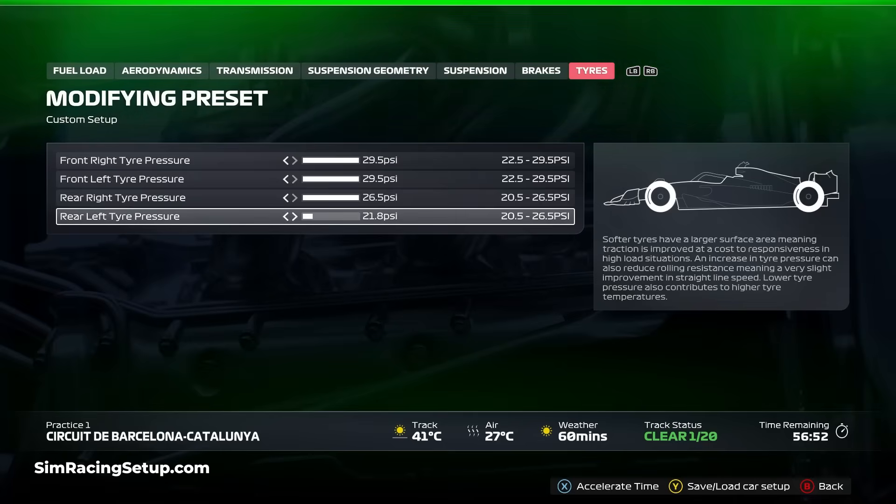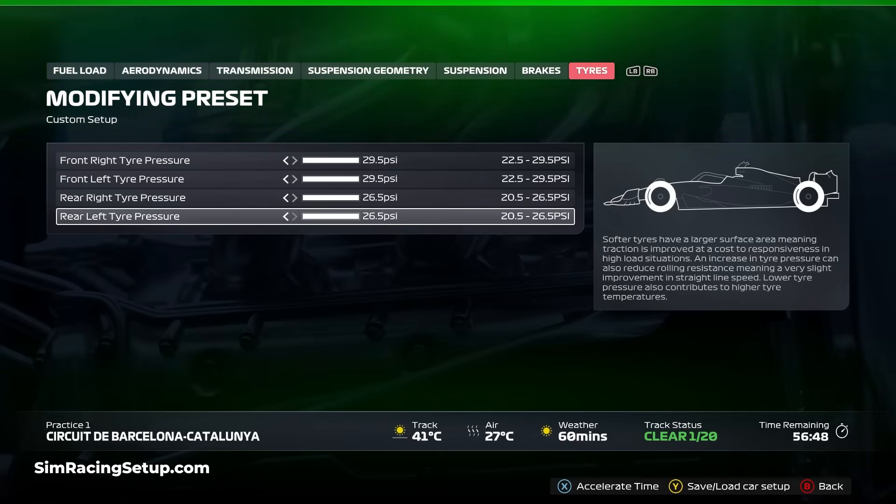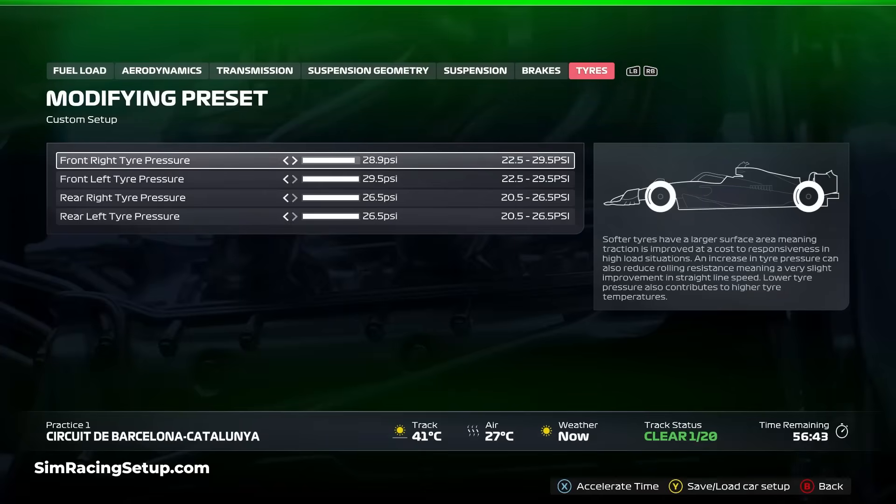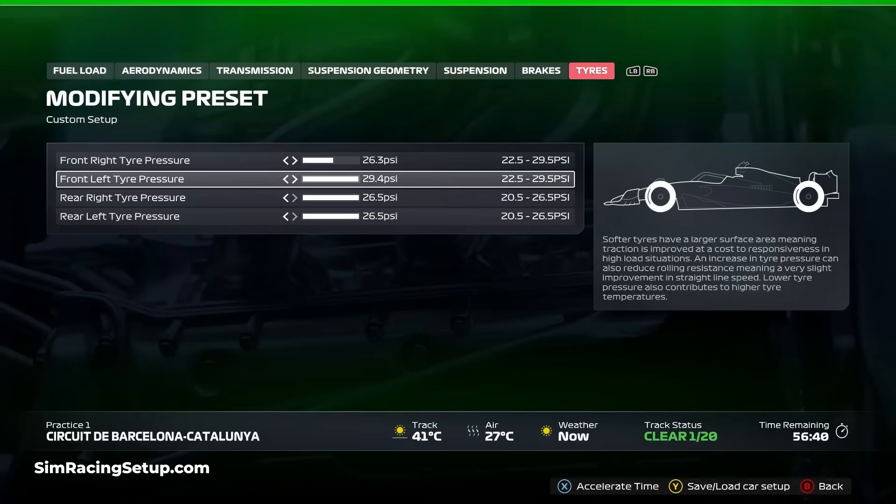While I recommend max tyre pressures for the majority of races, it isn't always the right approach. In F1 25 the trend is for the rear tyres to heat up faster than the fronts, and to counter this I often recommend setting the front pressures lower than the rears. This will bring tyre temperatures closer at both front and rear during a race, allowing them to wear at a more even rate.